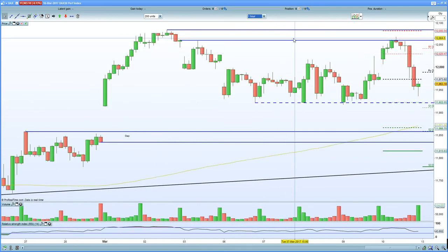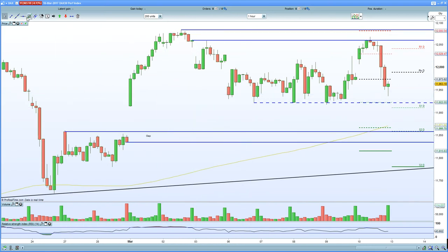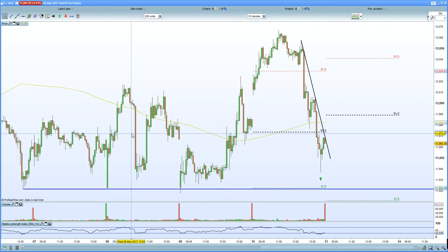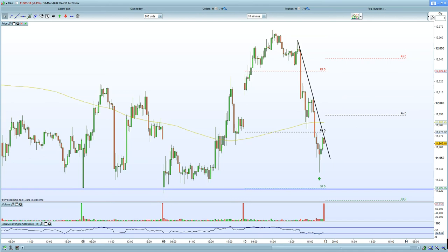On the 60-minute chart, you can see that we initially thrusted higher, held that gap level, and we've started to move lower. There is that unfilled gap below that remains a real target, given the fact that you have Mr. Draghi now hawkish, and that's the main catalyst for that gap to close. And now you have this potential H&S formation. Any potential thrust higher on the German DAX really is a shorting opportunity. H&S formation is brewing on the German DAX. The 10-minute chart shows really lower lows, lower highs. The real base is seen at 11,920, so anybody wanting to be short needs to be careful around the 11,920 zone for a potential short squeeze.